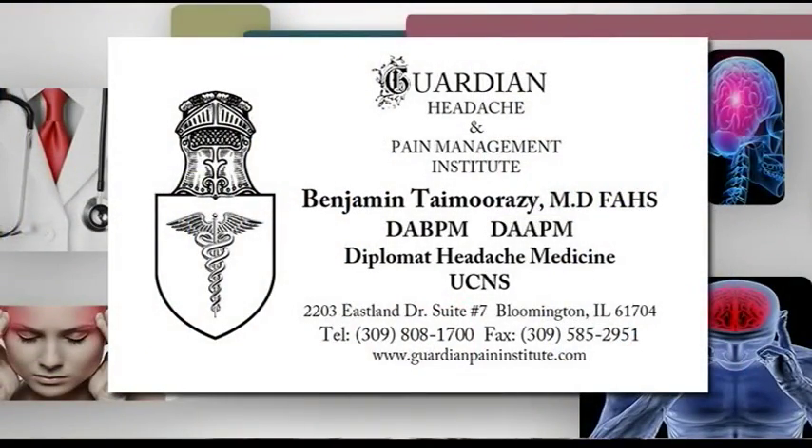Dr. Tamarazzi out of Guardian Headache and Pain Management Institute, thank you so much. Spreading hope, helping solve the world's problems one neuromodulation at a time. For more information, it's Guardian Headache and Pain Management Institute out of Bloomington, located at 2203 Eastland Drive, Suite No. 7. Give them a call at 808-1700, or visit them online at www.guardianpaininstitute.com.